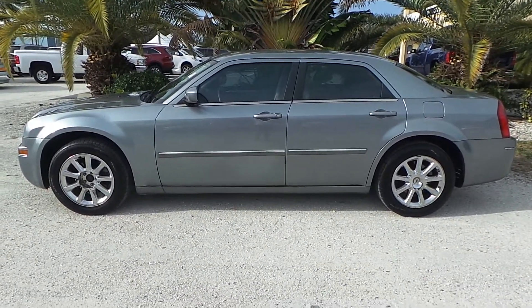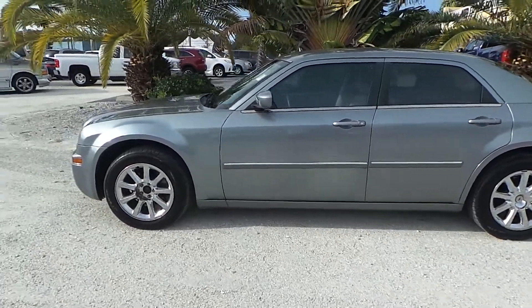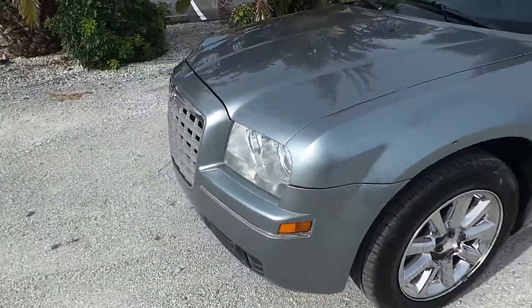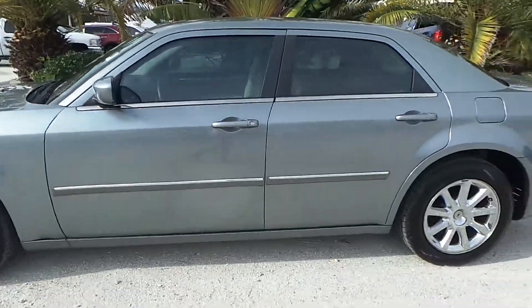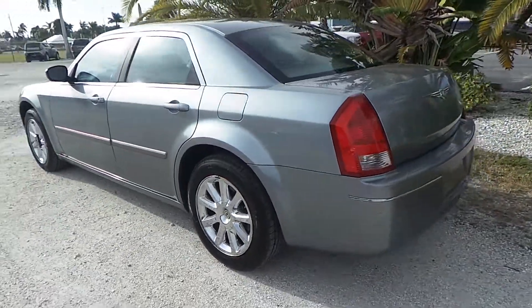Good afternoon. This is Mark from Southwest Florida Auto. Today I'm going to be showing you a 2007 Chrysler 300 with only 128,000 original miles. As you can see, this vehicle is definitely garage kept. It's got some beautiful rims on it. It drives nice, it looks clean. Overall, this vehicle is in really nice shape.